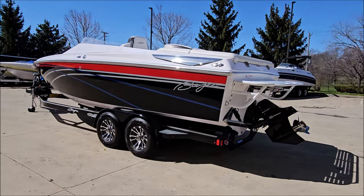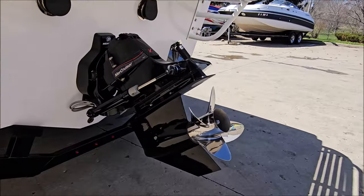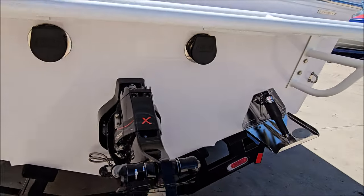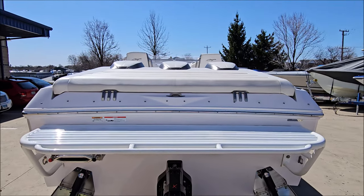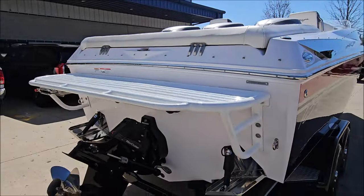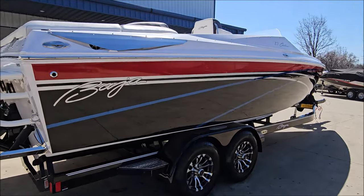Great profile with a deep V-hull. You've got Lenco polished trim tabs, Bravo X drive, switchable through-hull exhaust, and a four-blade stainless prop. Drop-down swim ladder as well.